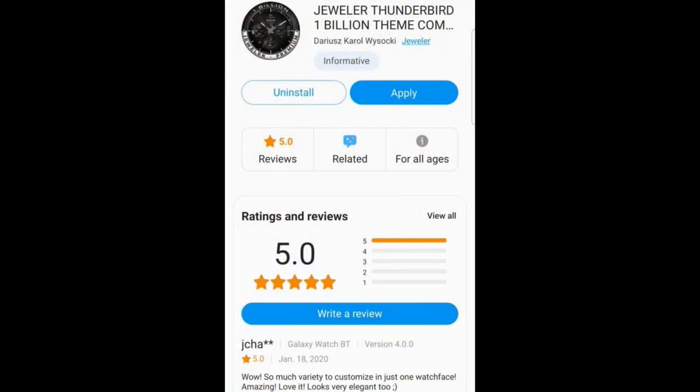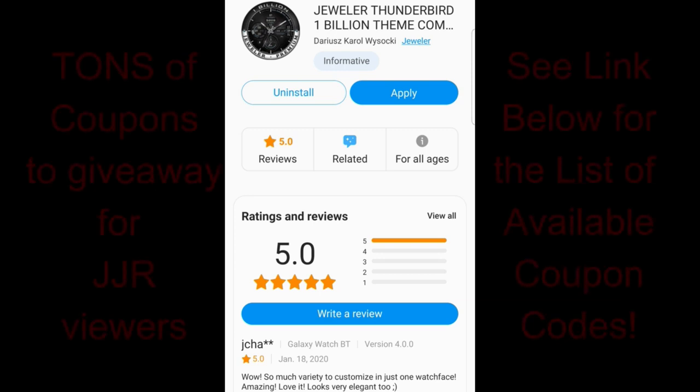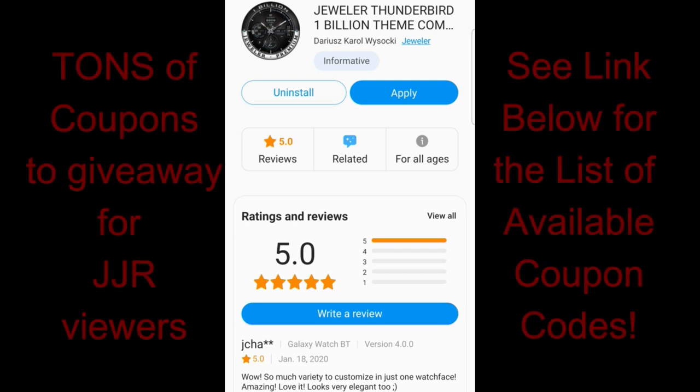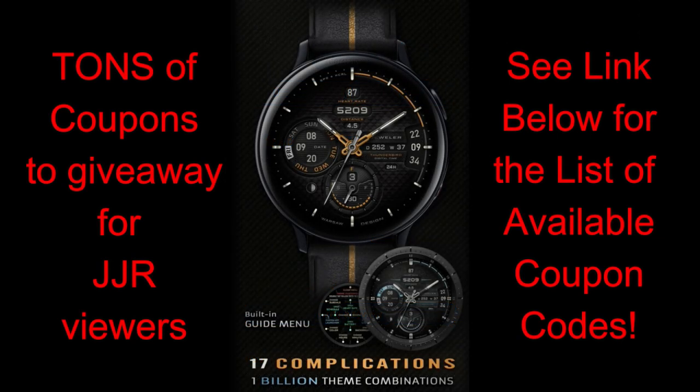I am super excited about the review today because not only am I going to show you what I think is the best design yet in the entire Jeweler collection, but I'm also going to be providing you guys with the most coupons I've ever given away for a single watch face — it's literally going to be into the hundreds of codes. A huge thank you goes to Jeweler for being so generous with the channel as well as the community in general.